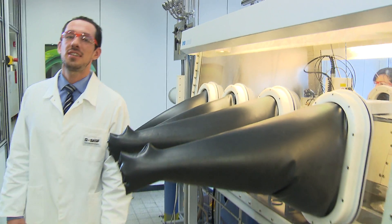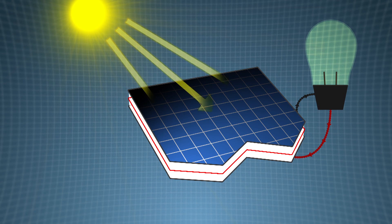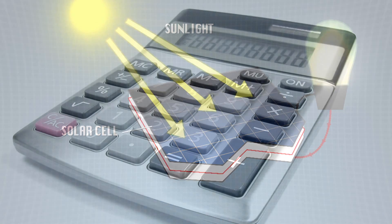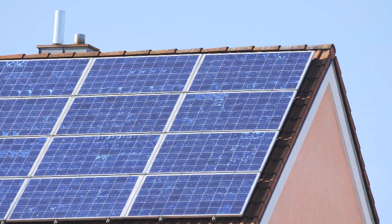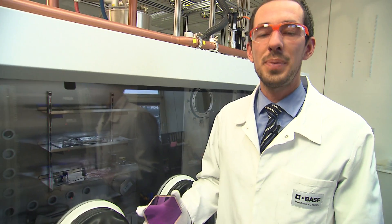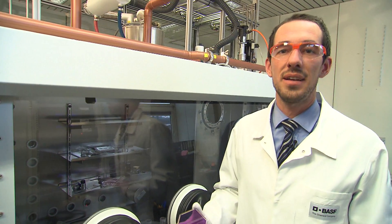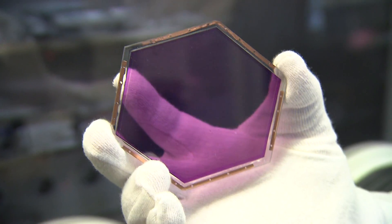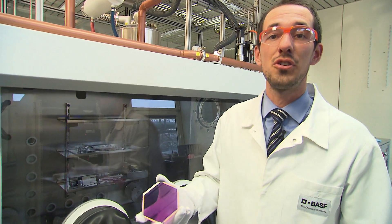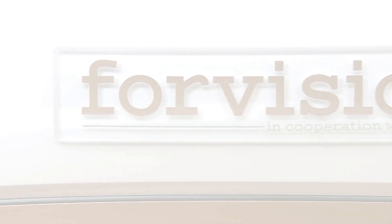Solar cells are electrical devices which convert sunlight into electrical energy. You can find them, for instance, in calculators or on rooftops. In these labs here, my team and myself, we are developing organic photovoltaic devices. One example you can see here is an organic solar cell. Basically, these types of devices were also used in the rooftop of the Smart for Vision.